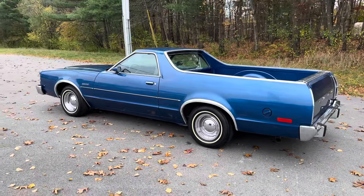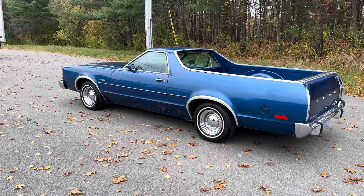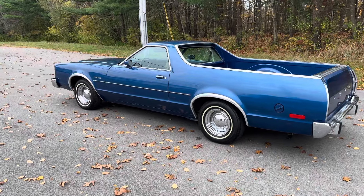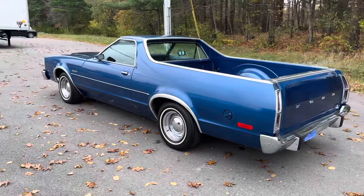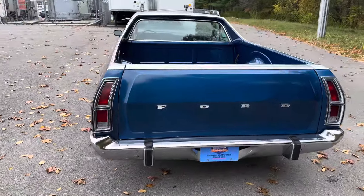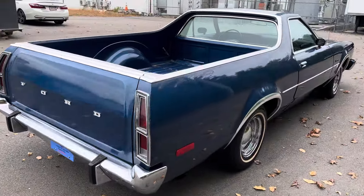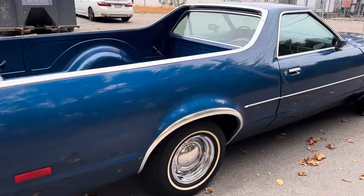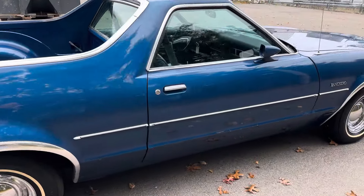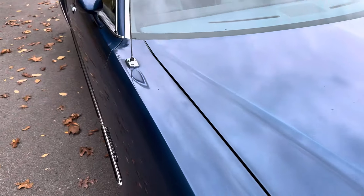We've got to give Ford kudos for that. This car is exceptionally nice because it's a survivor — an original unrestored car. From what we can see, all original paint, original interior and mechanical. This paint was professionally detailed and corrected through a four-step process. My guys came in late last week and did that.